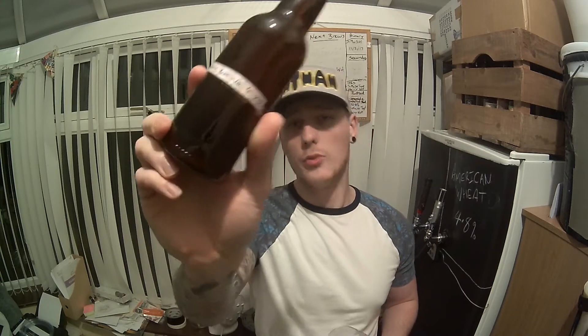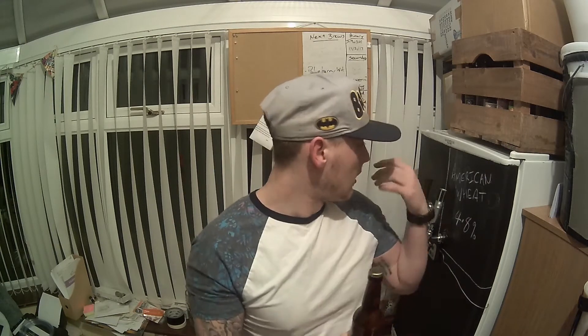Okay, so here we are again — homebrew review number 15, I think it is. This is the first one from the big man Adam Baldies' homebrew. So this is the Equinox and Mosaic Pale Ale, 4.2% ABV. It's been in a conservatory, nice and cold in here — averages about 12 degrees a day.